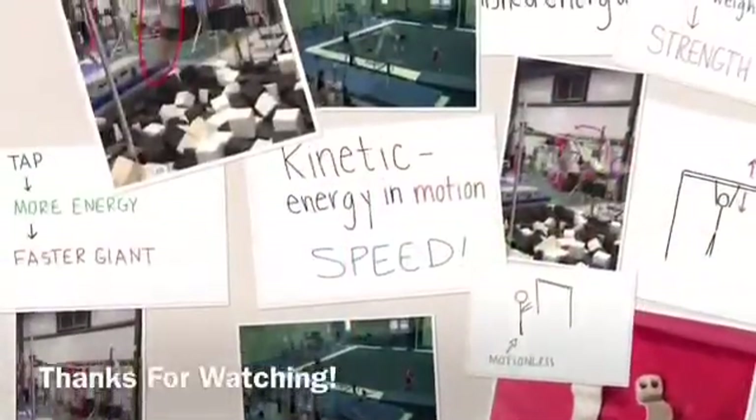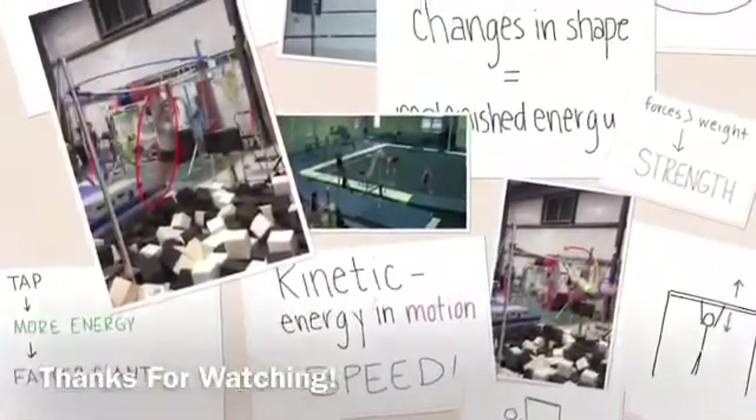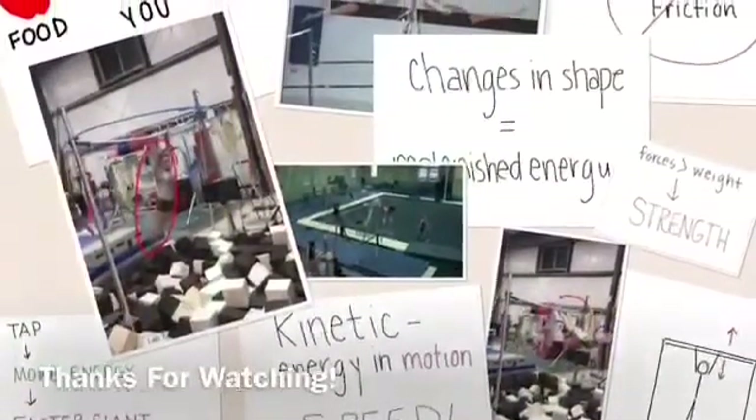Even though gymnasts may make their skills look easy, I hope you learned from this video that there really is lots of science and physics behind all the cool tricks. Thanks for watching, I hope you enjoyed!